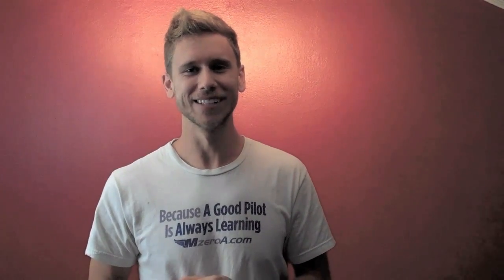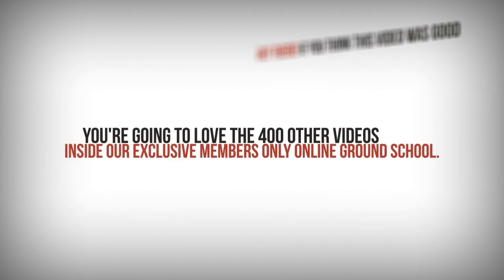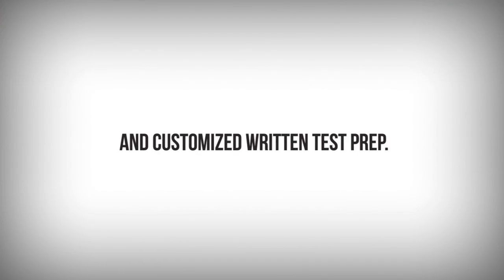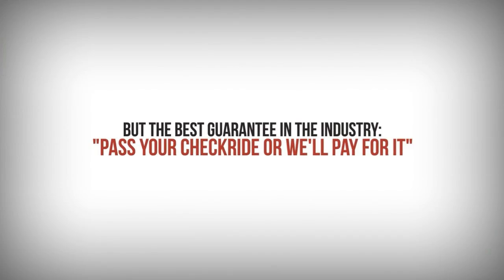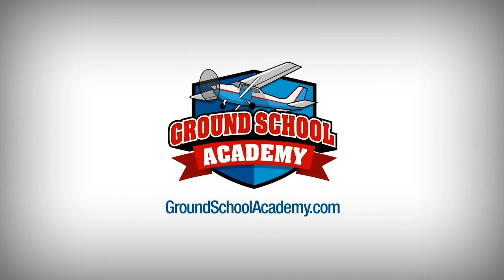Hope you guys really enjoyed this. Leave a comment below on MzeroA.com, enjoy the rest of your day, and most importantly remember — a good pilot is always learning every day. If you think this video was good, you're going to love the over 400 videos inside our exclusive members-only Ground School Academy. Members enjoy weekly live webinars, mock check rides, and customized written test prep. Visit groundschoolacademy.com to learn more and become a member today.